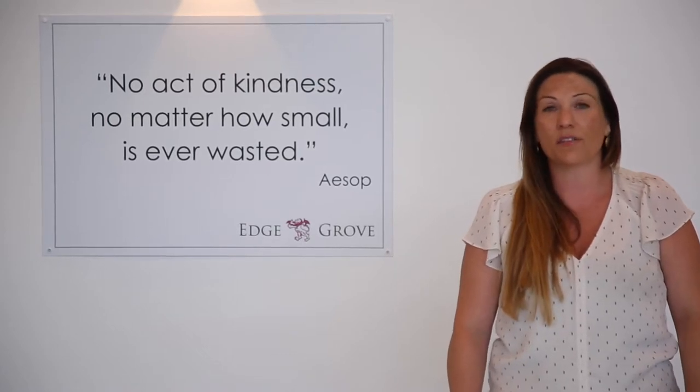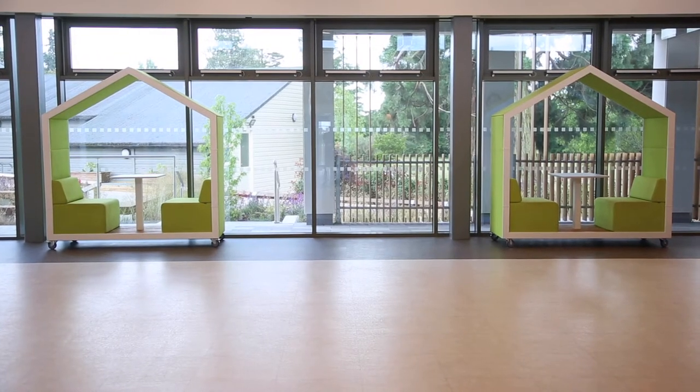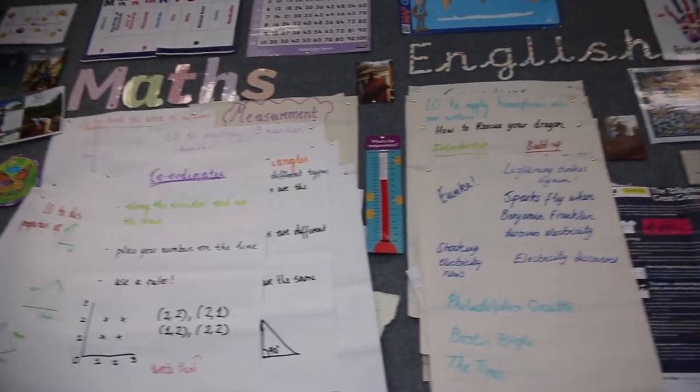After morning registration and your assemblies, you'll then start the first lessons of your day. Every morning you'll start the day with Maths and English — those will be your first two lessons. You might not be with your form teacher for Maths and English; you might be in a different group with different children, but you'll still have one of the Year 3 or 4 teachers teaching you.